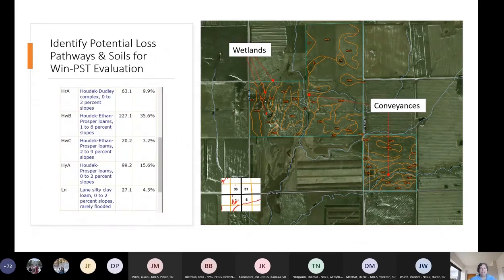I've analyzed my operation, looked at the site, and made the decision on loss pathways — that's what I'll choose when we get to the job sheet. The other decision to make is what soils we need to evaluate when we run WIN-PST. In the guidance located in the field office tech guide, we've said you're going to choose your predominant soils — soils that are greater than 10% or greater than 10 acres.